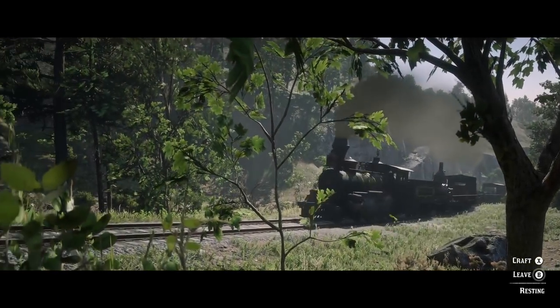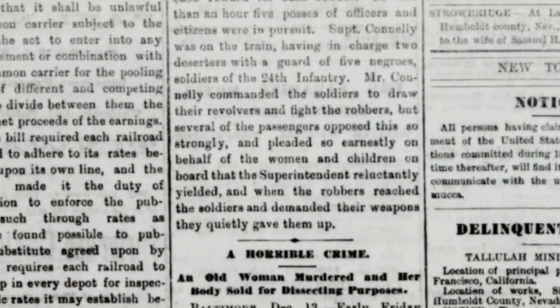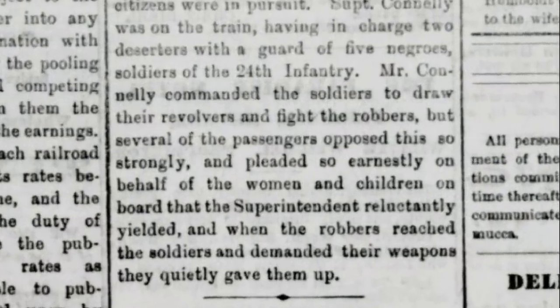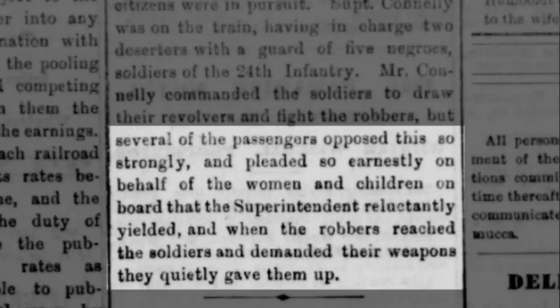On the same train were also five soldiers of the 24th Infantry who were transporting two deserters. These soldiers were ordered by the railroad superintendent to draw their revolvers and fight the robbers, but several passengers opposed this so strongly and pleaded so earnestly on behalf of the women and children on board that the superintendent reluctantly yielded. When the robbers reached the soldiers and demanded their weapons, they quietly gave them up.